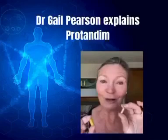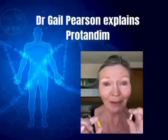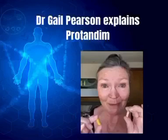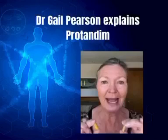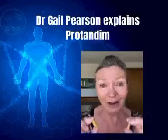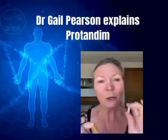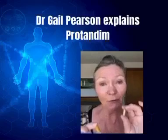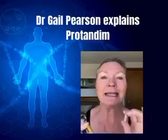We also have a little capsule called NRF1, which works at a different pathway in the cell — it works at the mitochondria. Now, the mitochondria are the little batteries of the cell, and they provide all of your energy. As you age, the mitochondria don't function as well, they don't reproduce as well, they don't connect as well. So what NRF1 does is it's responsible for making more mitochondria, making them function better, and making them connect better.